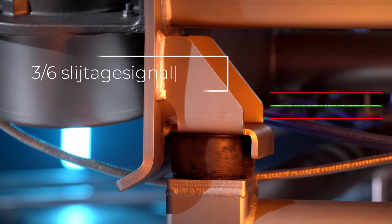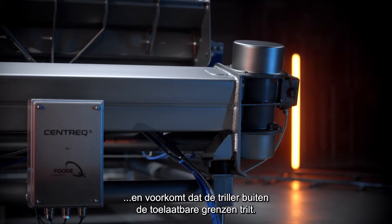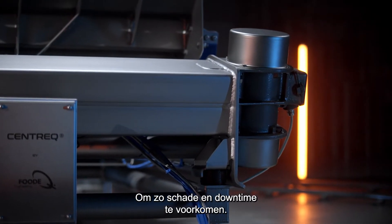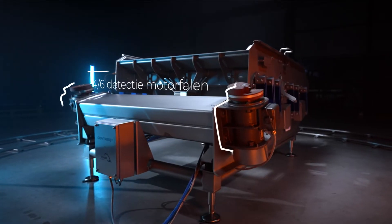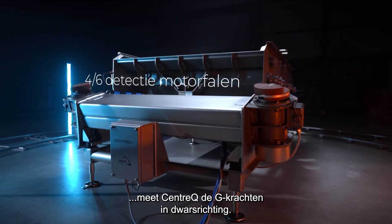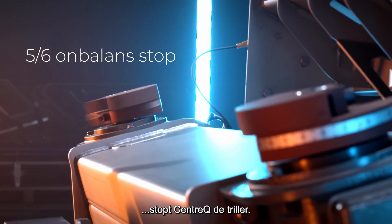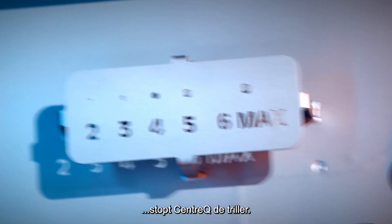Centrec signals wear and prevents the shaker from vibrating outside the permissible limits to prevent damage and downtime. To detect motor failure, Centrec measures the g-forces in the transverse direction. If the unbalanced motors are electrically misconnected, Centrec stops the vibratory conveyor.